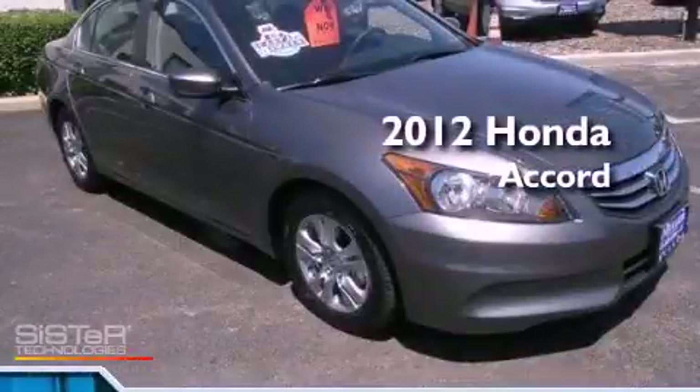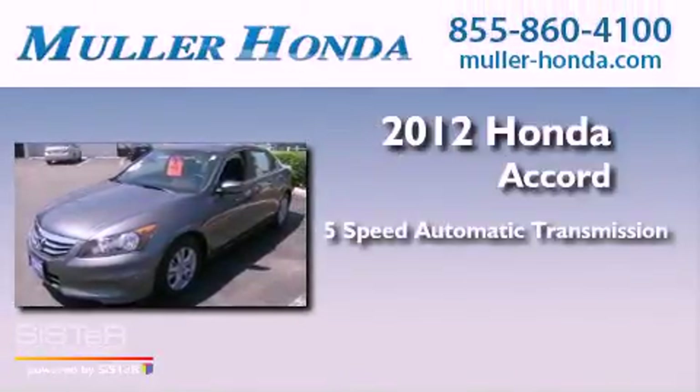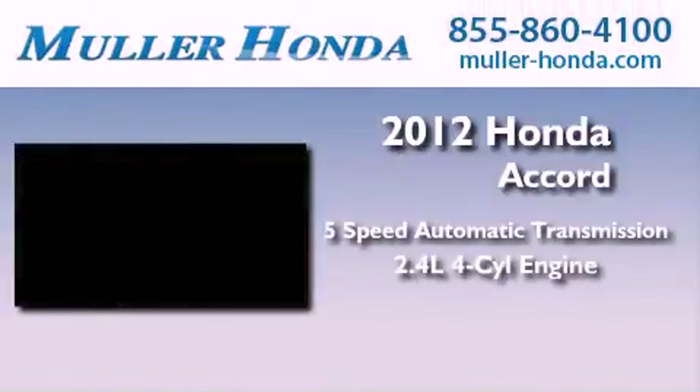This is a certified pre-owned 2012 Honda Accord. This vehicle has seating for five adults and an inline four-cylinder engine.